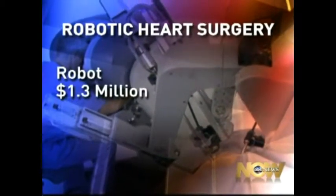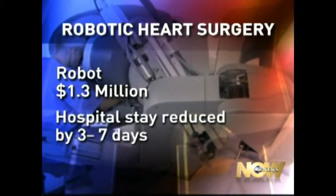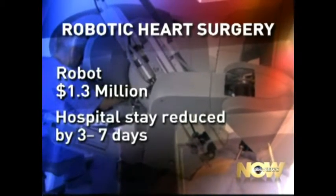Now they report for the first time that it pays for itself. While the machinery is expensive — more than a million dollars for a single operating room — they said the cost is offset because patients go home from the hospital three to seven days sooner. They've had one-third of the need for blood transfusion, and overall fewer complications.